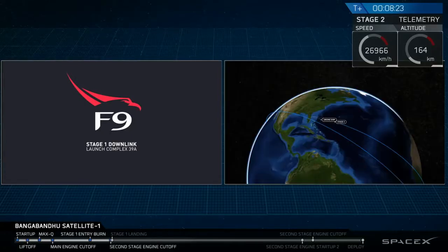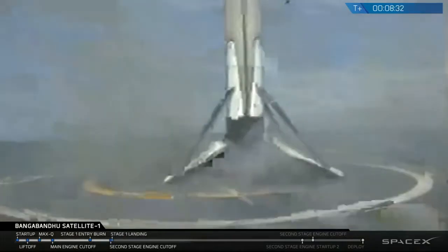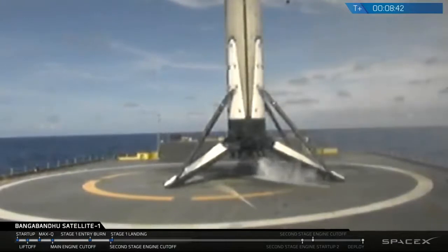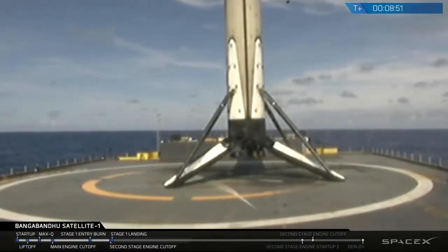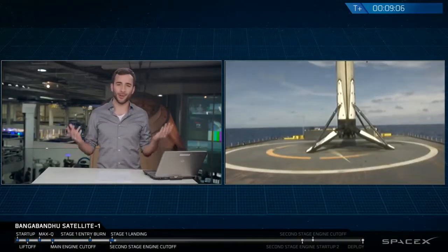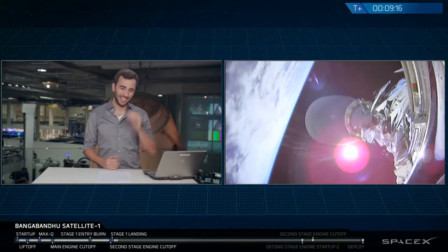There it is! There it is — liftoff of the Falcon 9 Block 5.